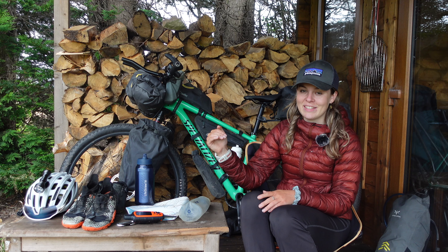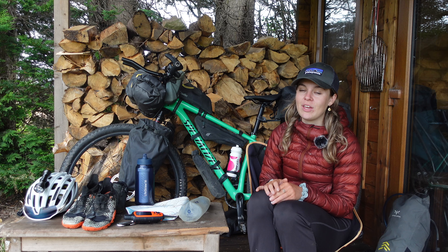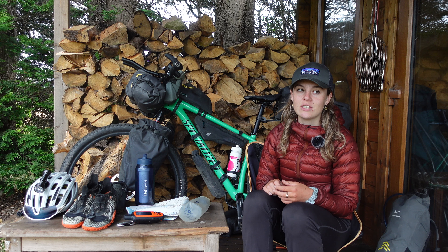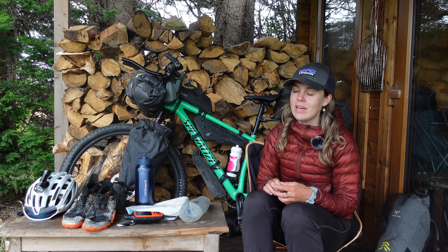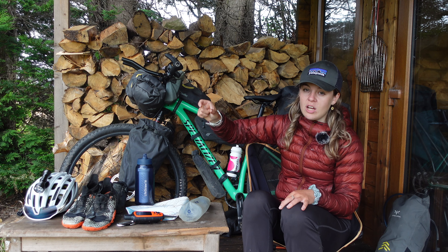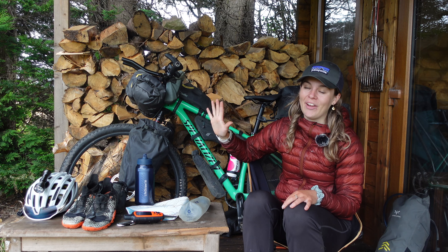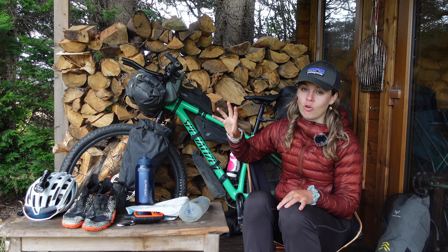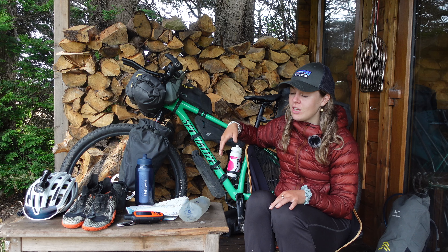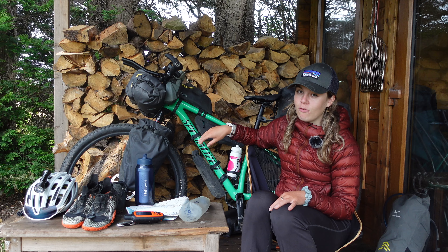I'll leave the full specs and a link in the description, because I find it interesting what bikes people use in Iceland given the diverse terrain. I met someone on a gravel bike who punctured their tyre wall — narrow tyres make you more susceptible. I luckily didn't get a puncture, which I was shocked about given all the sharp lava and rocks. I'm running tubeless instead of inner tubes, which I think is definitely the way to go.